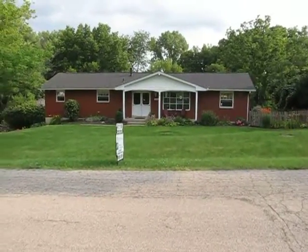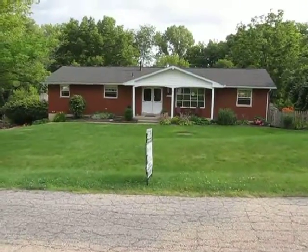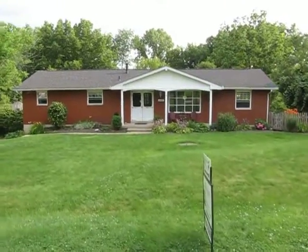Now a couple things about this home — it does feature a wonderful in-ground pool in the back as well as a very, very nice mother-in-law suite downstairs. I cannot wait to show you this mother-in-law suite; it is amazing.